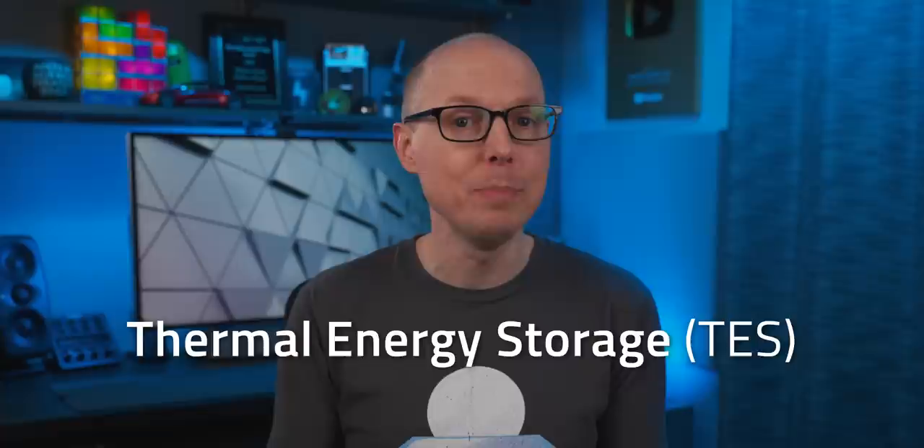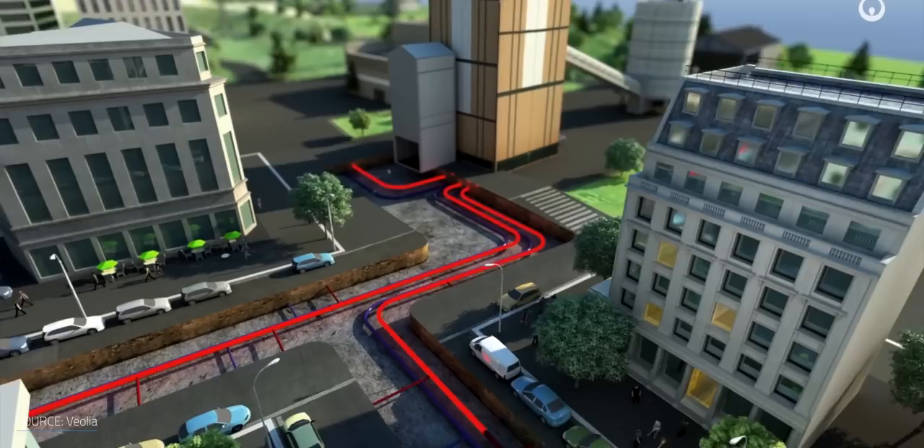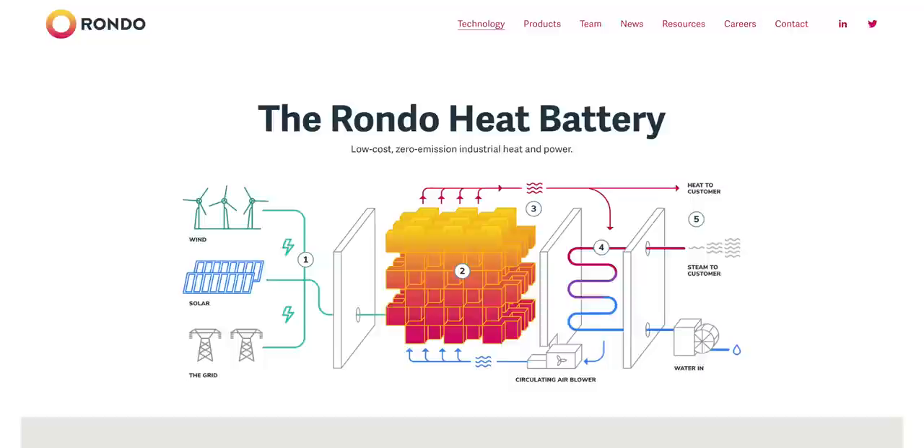TES systems don't necessarily require converting energy, keeping heat as heat, which means higher efficiency. In district heating systems or industrial applications, the heat put into the battery is taken right back out as is. Another significant edge is that TES systems are based on tech that's more down-to-earth — batteries that store excess energy as heat in water, molten salts, sand, gravel, and recently brick and rocks. With these materials at the core, you don't have to worry about scarcity, environmental impact, or explosions. They don't degrade and they're cheap. This is the foundation that California-based Rondo Energy and Israeli company Brenmiller Energy built their TES systems upon.